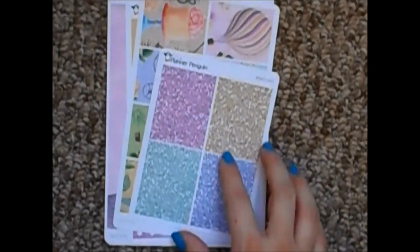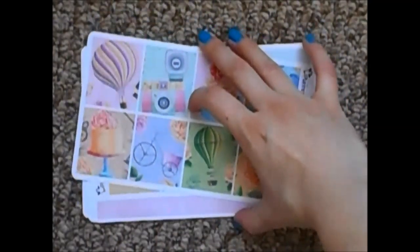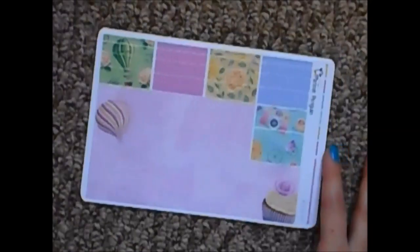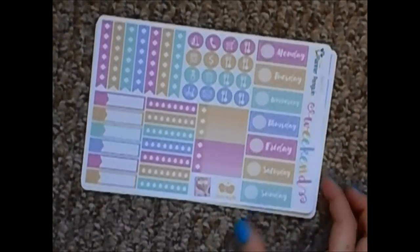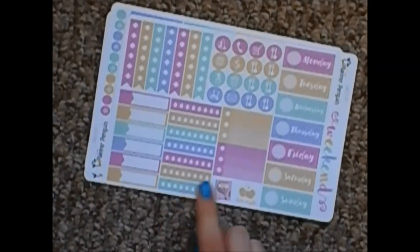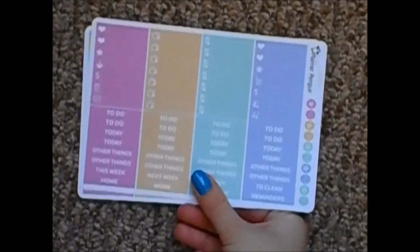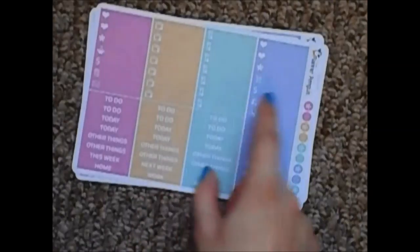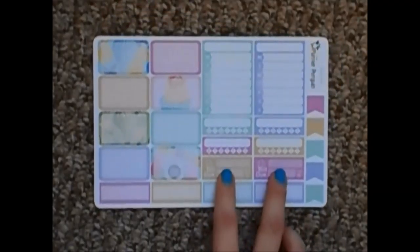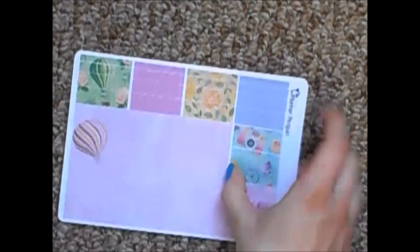So the glitter headers — these colors just remind me of spring. The full boxes have a really whimsical feel. There are checklists, a washi sheet, and the functional sheet with date covers. There's also a hydration tracker, which is nice to have. Headers and other things, half boxes, appointment labels, sidebar things, and two bill dues, which I like because I generally have more than one bill due in a week. I really love the colors of this kit. This is a first time purchase from Planner Penguin.